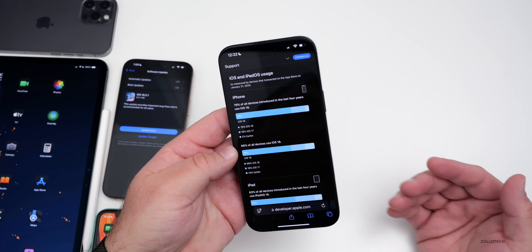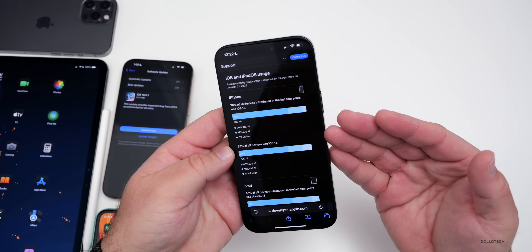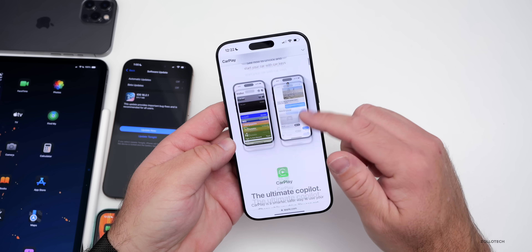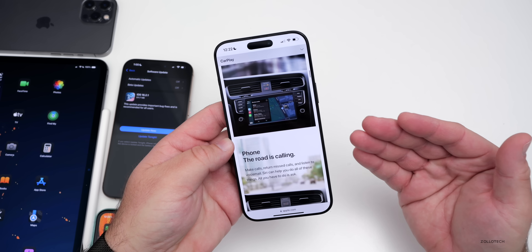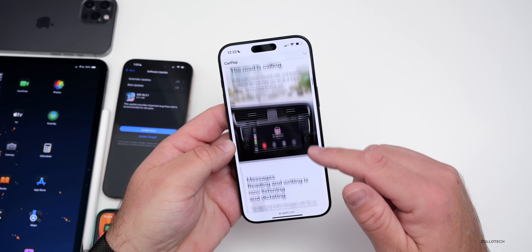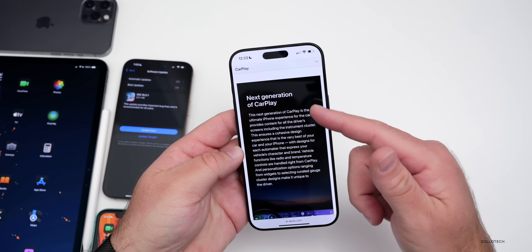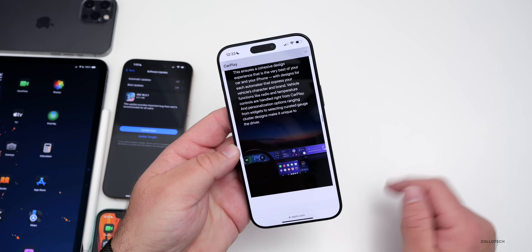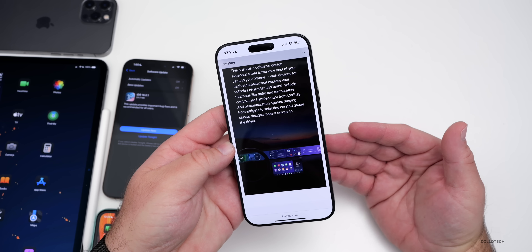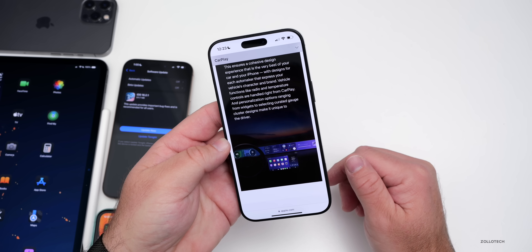Apple has updated their website to reflect that CarPlay 2 is not available in 2024 — they've removed the date and acknowledged it's not ready yet. However, they've confirmed it's still coming to some manufacturers, showing different implementation versions and what it has to offer. Early on, Porsche and Aston Martin were announced as partners, but we still haven't seen it launch.